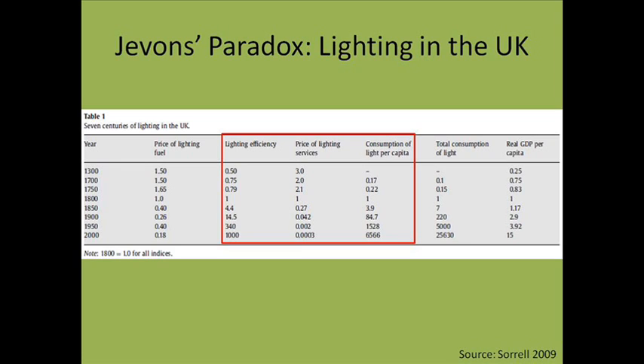As lighting became more efficient, the price of lighting fell, causing consumption of light per capita to increase, even after taking into account increased per capita wealth.